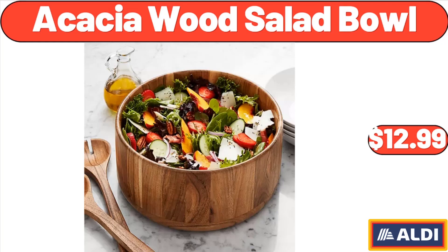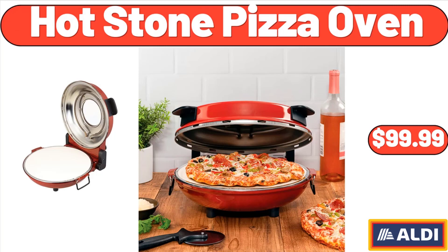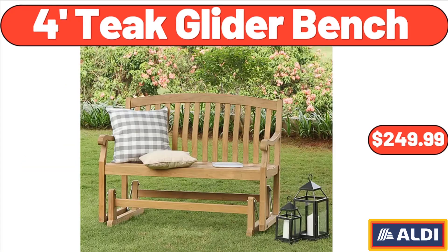Acacia wood salad bowl, $12.99. Sarah wine or beverage cooler bag, $12.99. Hot stone pizza oven, $99.99.